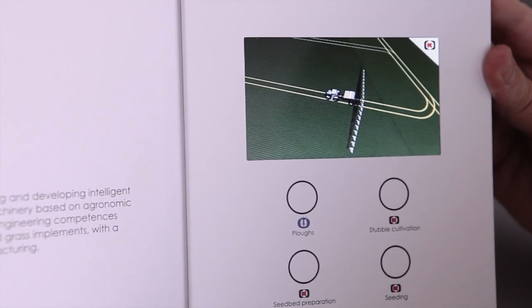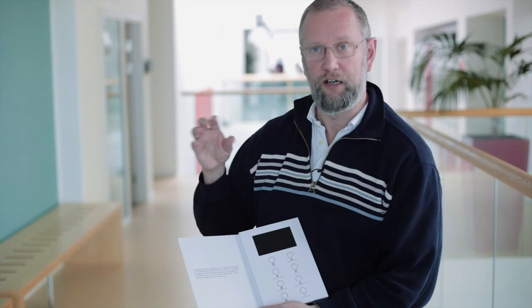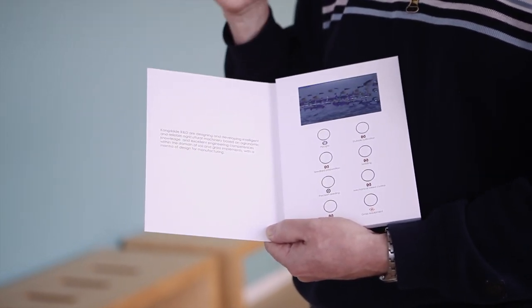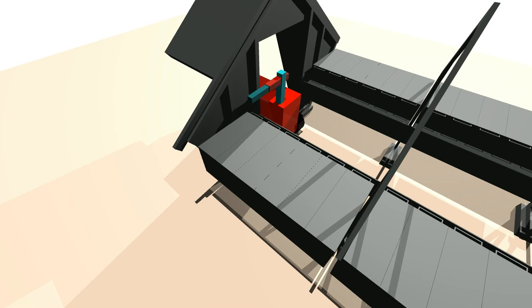For example, we are incorporating a company called Kongskilde, who build aggregates that go on the back of tractors to cultivate the ground. Their prototypes are quite expensive both to build and to test, but we can test them and test the tolerance of the things that could happen to them in a virtual environment.